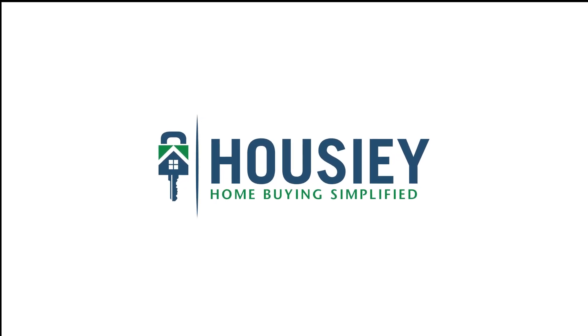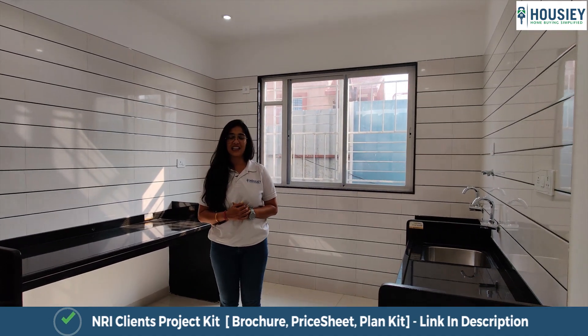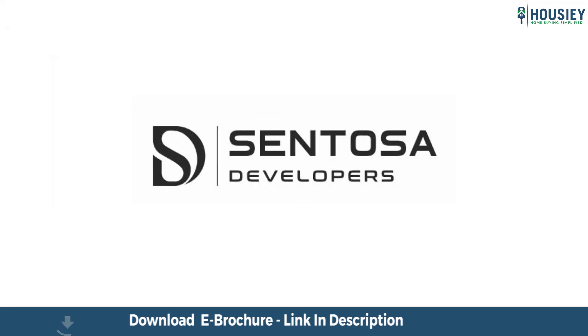Hello everyone and welcome to Howzee. Today we'll be doing the 2BHK sample flat tour of residential project Sentosa Ecom, located in Poonawale, Pune by Sentosa Developers.